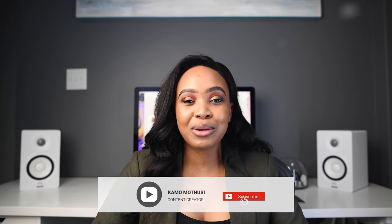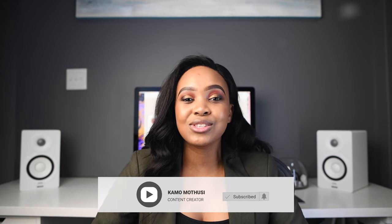Hey guys, welcome back to my YouTube channel. My name is Kamkhalo Mutusi, and if you are new here, please subscribe to my YouTube channel and join this family of opportunities. If you are a returning subscriber, thank you so much for coming back. Today we'll be talking about things to look out for when looking for student or university accommodation.